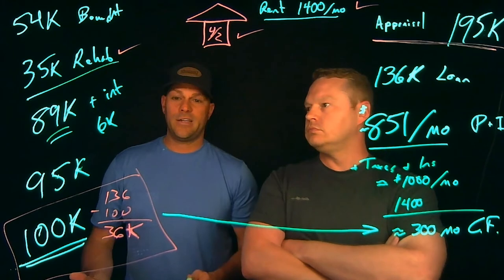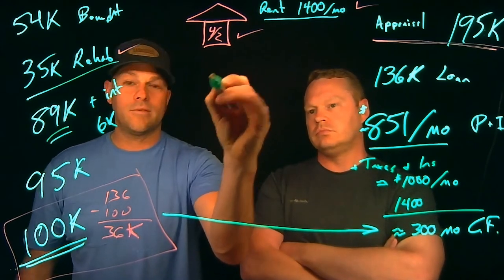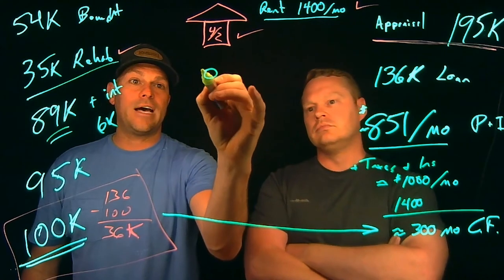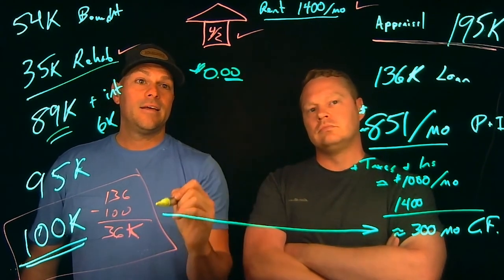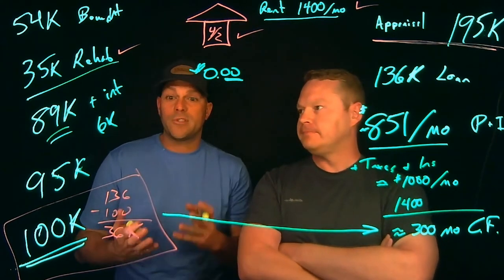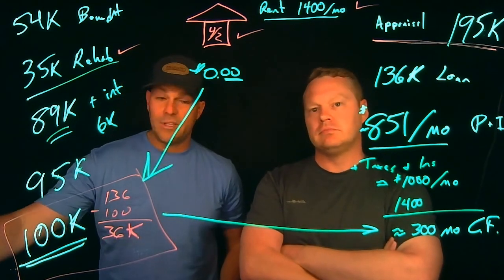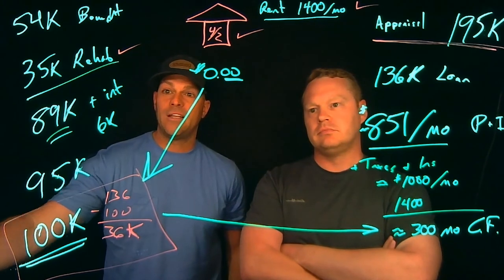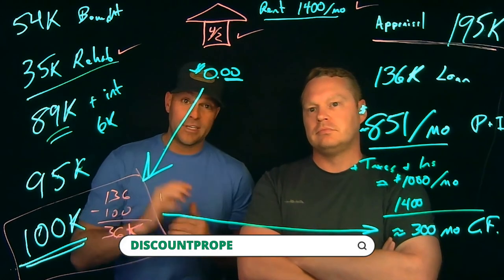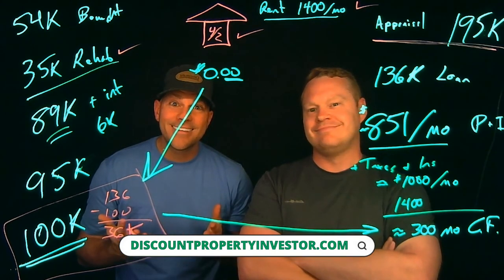This has been a quick case study on a BRRRR deal. The goal typically is $0 out of pocket in the end — little to no money. But sometimes you can actually make big bucks by doing cash-out refinances with the BRRRR method. The key is you've got to buy the deal right. Head on over to discountpropertyinvestor.com to learn how to buy deals right. Signing off — thanks, guys.